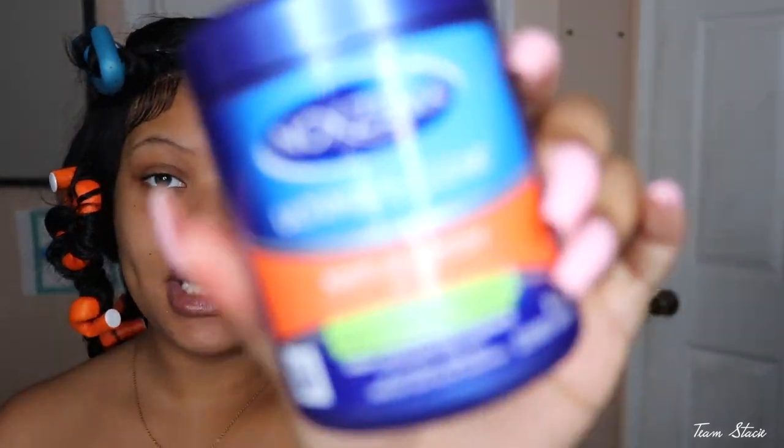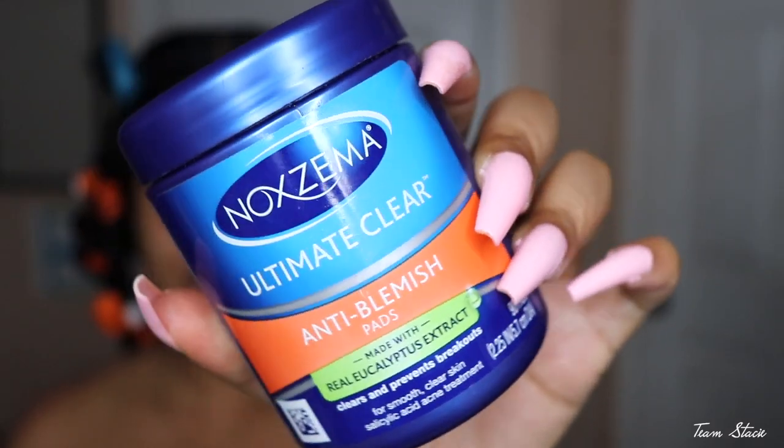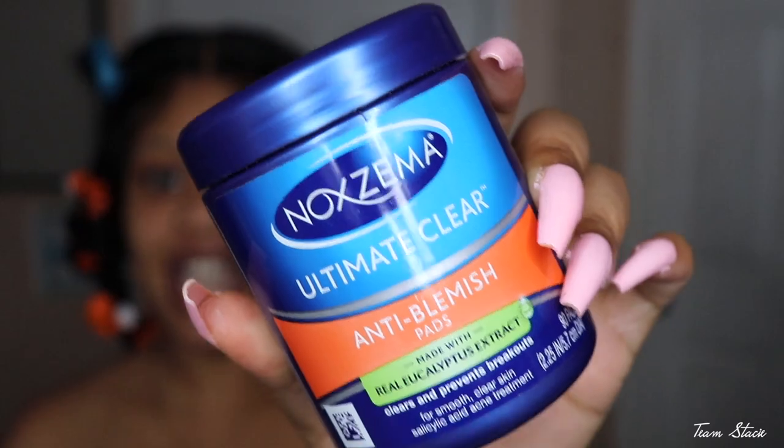This makeup look is going to be for my oily skin girls, and also girls that need their makeup to last all day. I did go ahead and wash my face so my face feels super dry, even my lips feel dry. As you guys know, I like to go in with the Noxzema wipes — this is the anti-blemish pads — I really do like this, it cleans your skin like no other, so I just go ahead and wipe my face.